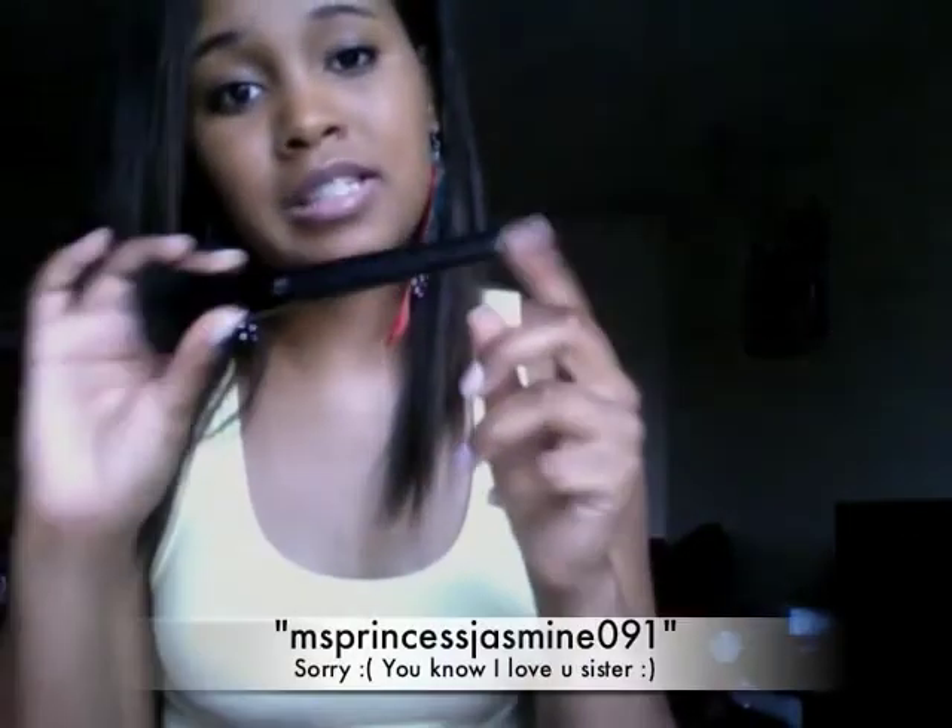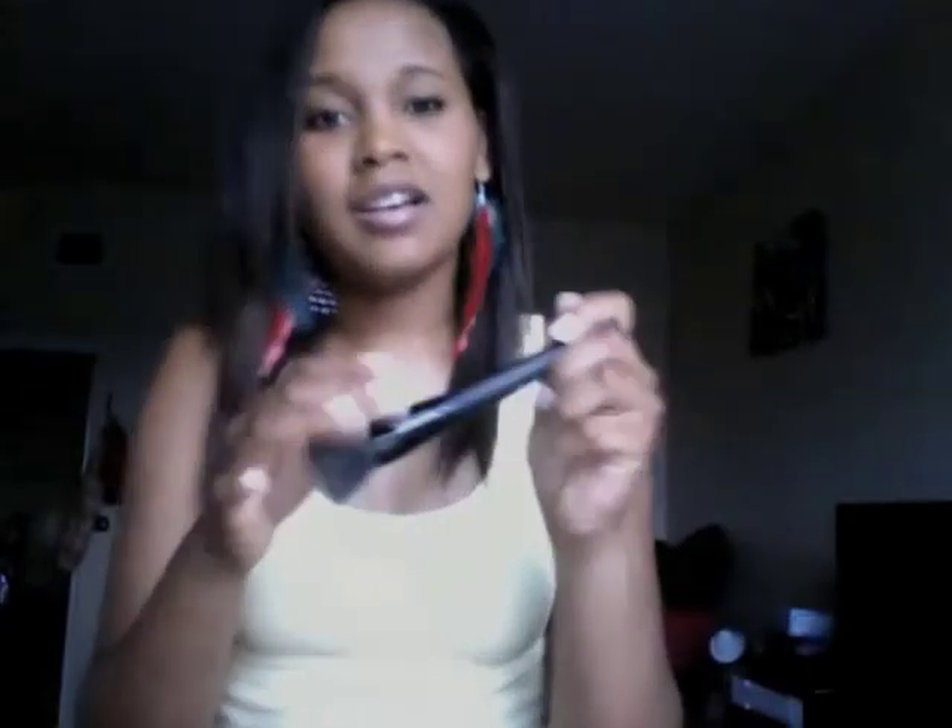This is my ELF powder brush, recommended to me by one of my best friends — Miss Princess Jazz 091, I'll link her page below. This is awesome for putting on foundation or powder; it works great for both. Love it, thanks Jess!